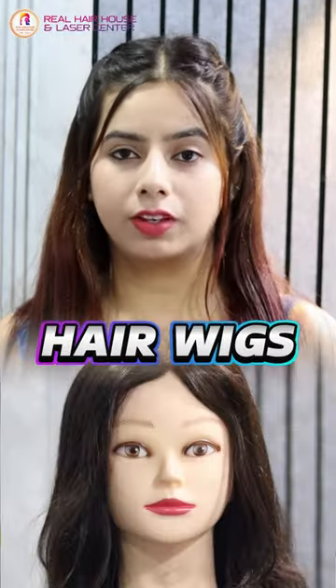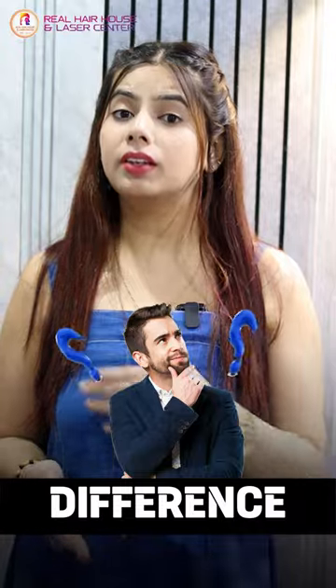Hi guys, in this video we are going to talk about hair patches, hair toppers, and hair wigs — and what the difference is, and which is best for which candidates.